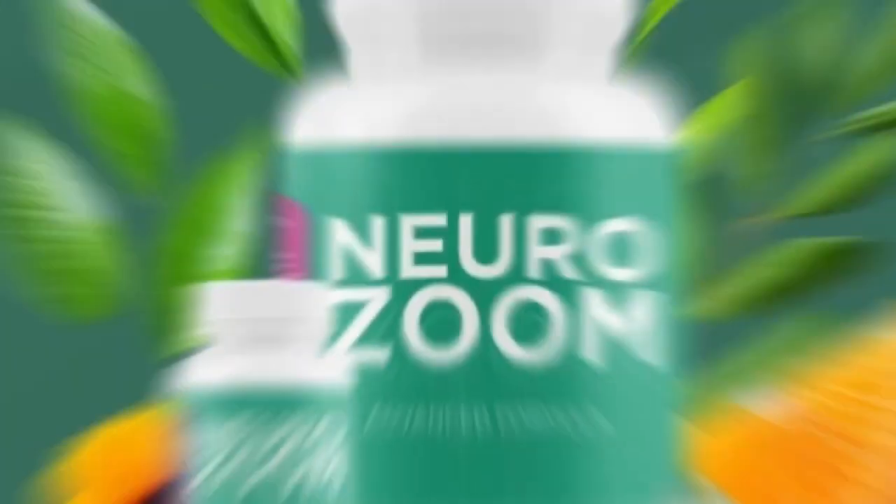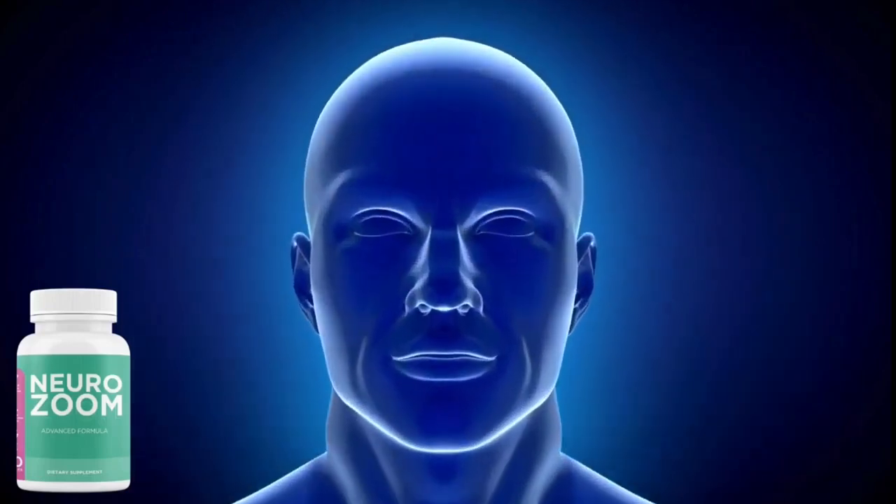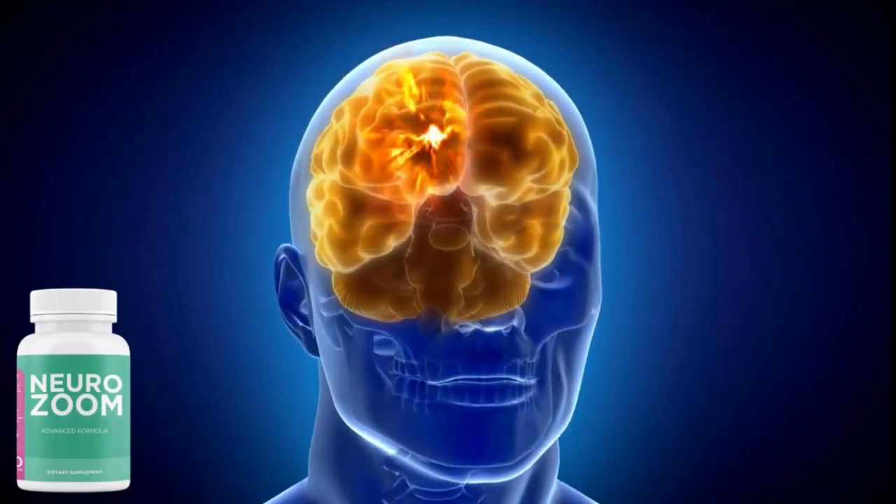In conclusion, I made my purchase, and in the first few days, I noticed a significant increase in focus, energy, and endurance, lasting much longer at work without feeling tired, all by following the treatment correctly. After 57 days of use, I attest that NeuroZoom is reliable and has changed my life.